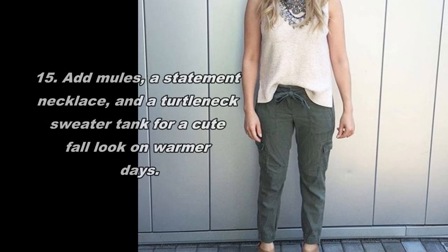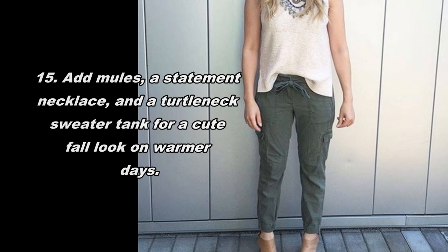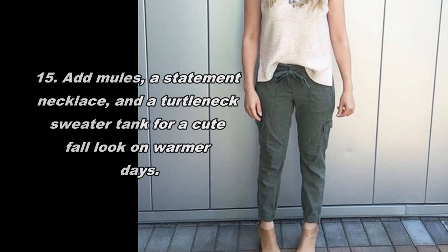Add heels, a statement necklace, and a turtleneck sweater tank for a cute fall look on warmer days.